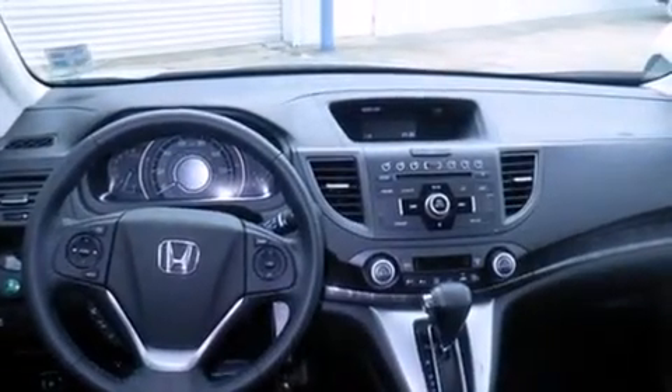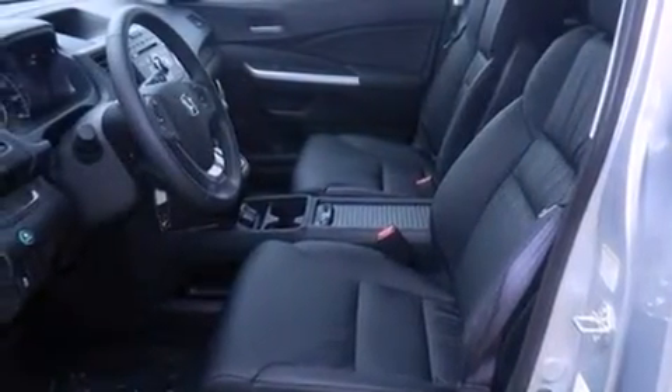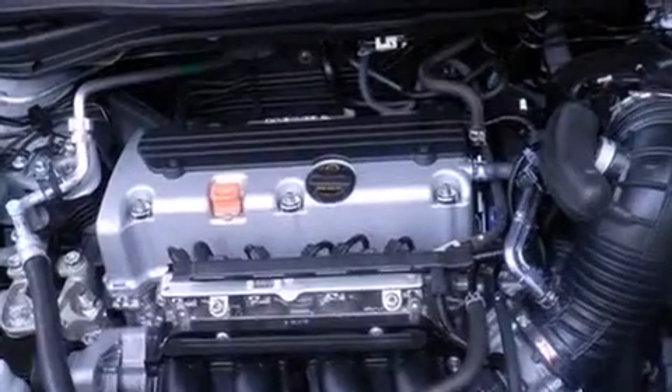Air conditioning with automatic climate control, a rear window defroster, advanced compatibility engineering body structure, a remote entry system, and roof rails.